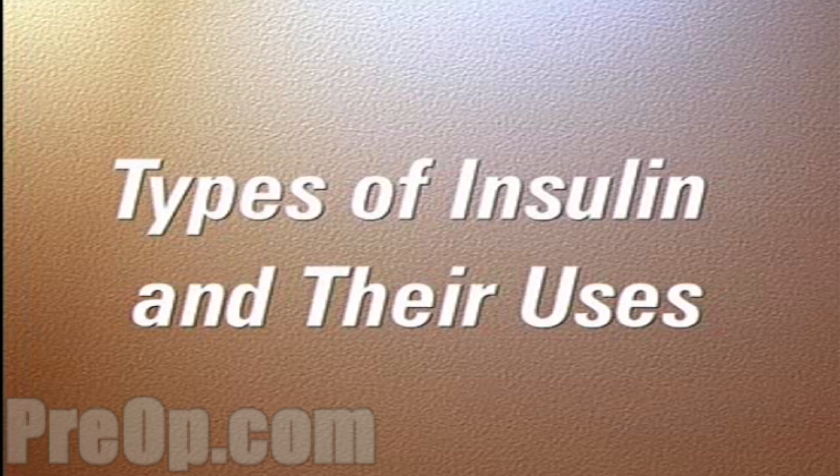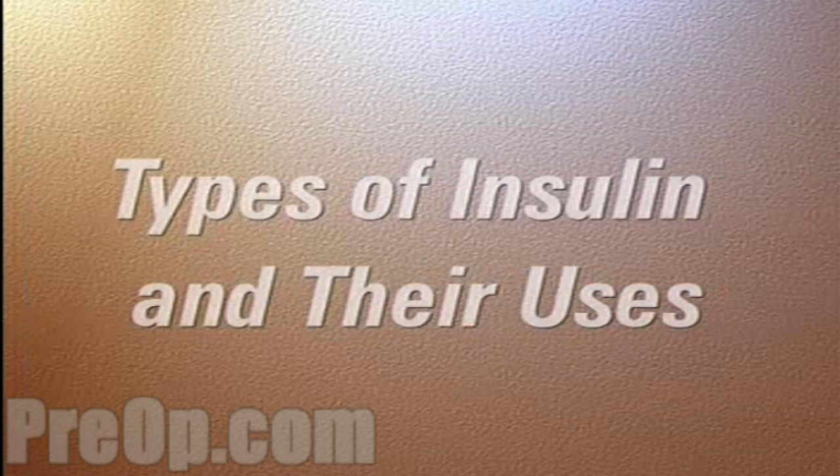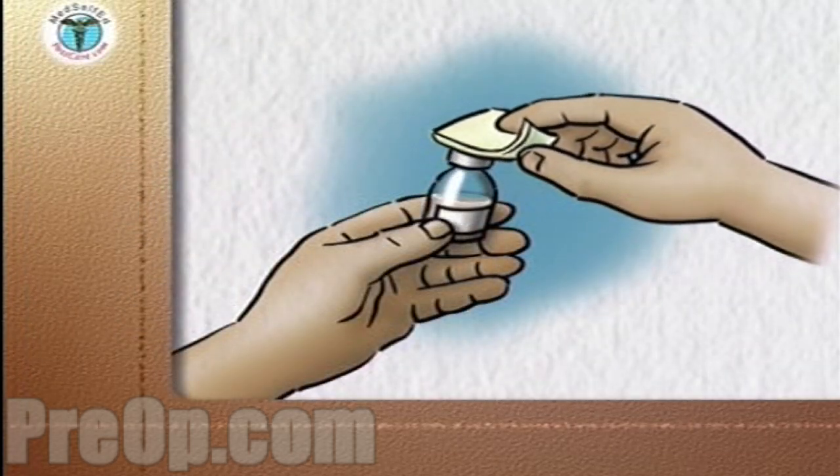Insulin is the hormone normally made in the pancreas that stimulates the flow of sugar, glucose, from the blood into the cells of the body. Glucose provides the cells with the energy they need to function.